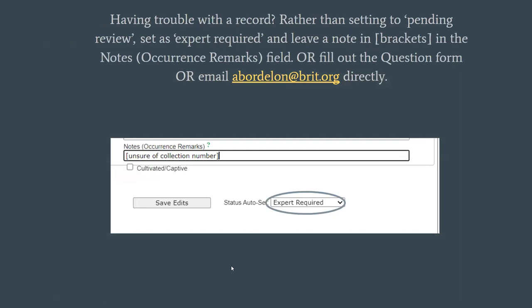If you're having trouble with a record, rather than setting the status to pending review, you can set it as 'Expert Required.' You can leave some notes in brackets for me in the notes field so I can see that it's flagged as expert required and know you had some issues — whether that's one field you weren't sure about, or maybe the image is poor and you can't even read the label. We'll also have a question form in the Google folder for volunteers, or you can email me directly for any questions you have on a specimen.